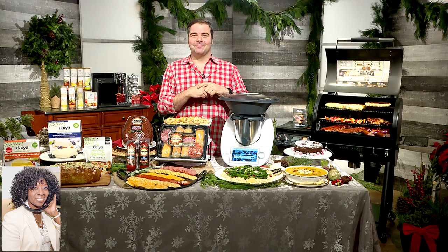Does it come with a Chef Duran? You don't need it. You got the Thermomix — that's all you really need.